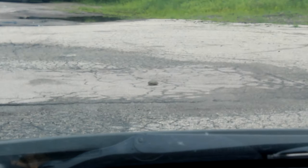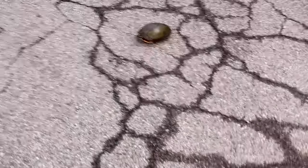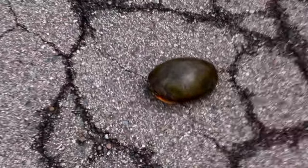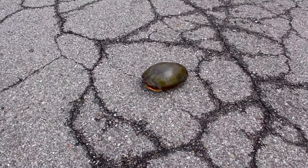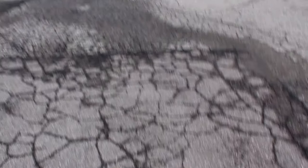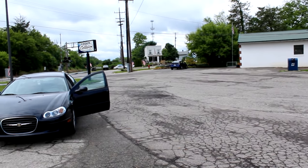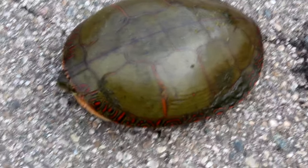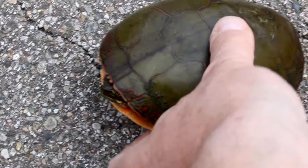Whoa, whoa, hey little buddy. Where exactly do you think you're going? Looks like we got a painted turtle here. Sorry about all us humans. Let's get you somewhere safe. Let's go for a car ride.